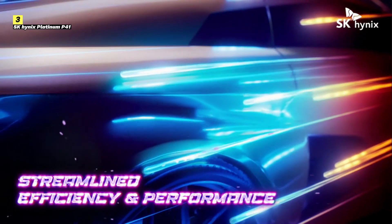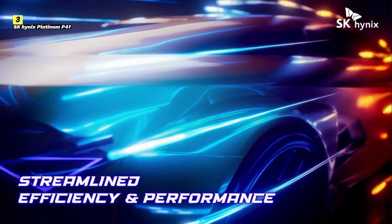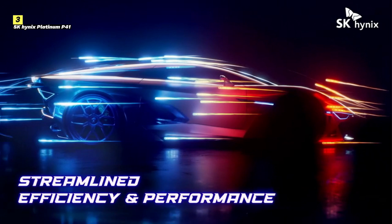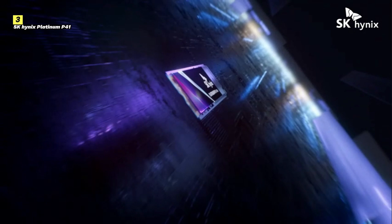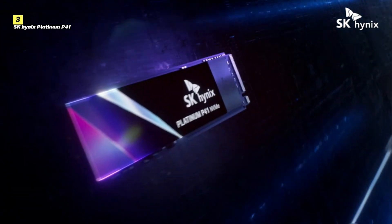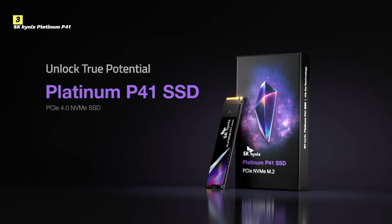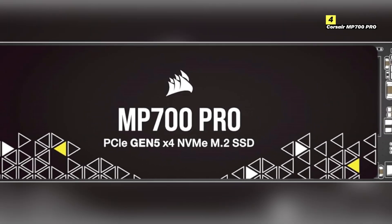Design-wise, the Platinum P41 is sleek and compact, making it an ideal fit for any gaming rig. Whether you're upgrading your current system or building a new one from scratch, this SSD's small form factor ensures easy installation without sacrificing space. In summary, the SK Hynix Platinum P41 offers incredible speed, exceptional heat management, and robust durability, making it an excellent choice for gamers who want top-tier performance. Whether you're playing the latest games or exploring expansive virtual worlds, the Platinum P41 has the power to keep you ahead of the curve.